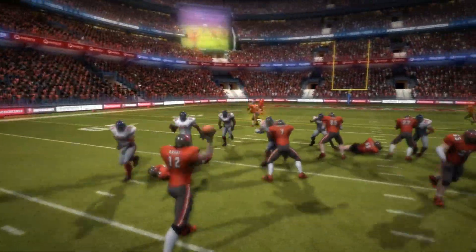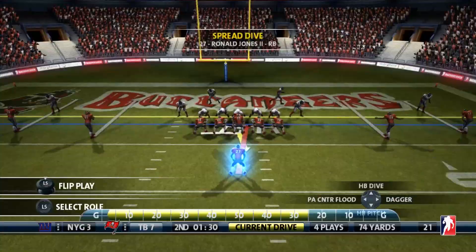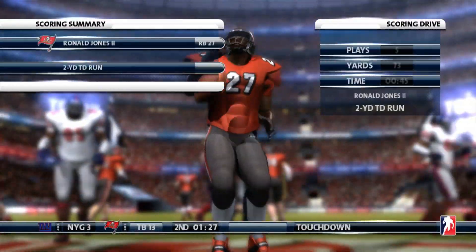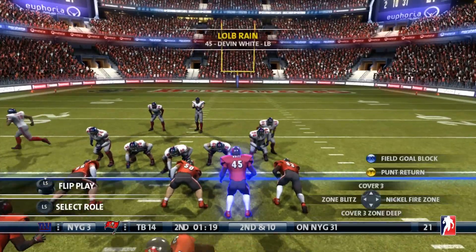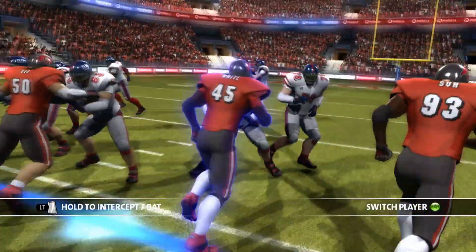We've waited almost a quarter and a half for that play. Now we've got Scottie Miller, who brings this down inside the five. And Ronald Jones — easy as can be — a two-yard gain right up the middle, untouched. Tampa Bay goes up 14-3.